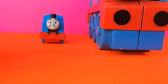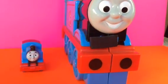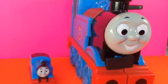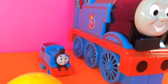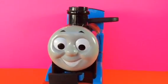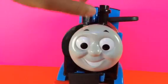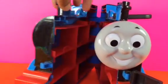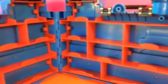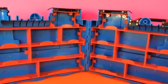Here you can see a Thomas the Tank Engine and a huge Thomas the Tank Engine case where you can put lots of die-cast metal Thomas trains. Let's go ahead and open the case — inside there is lots of space for Thomas trains. We're going to fill it up with Thomas trains and also Disney Cars, so stay tuned to see how many we can fit.